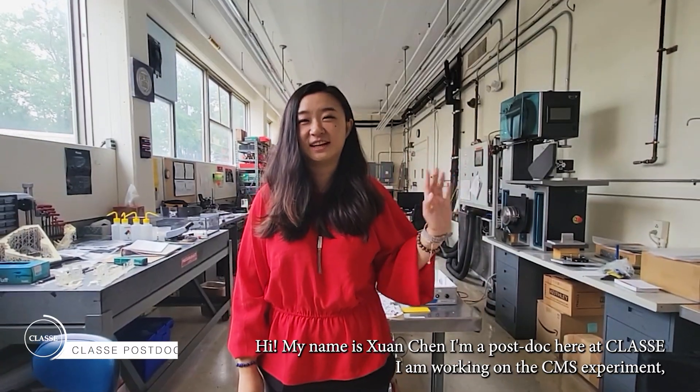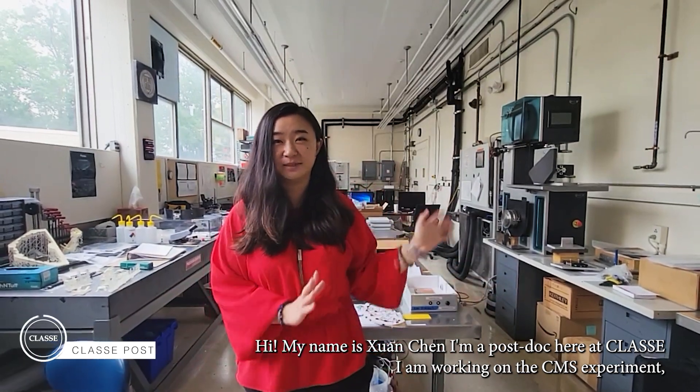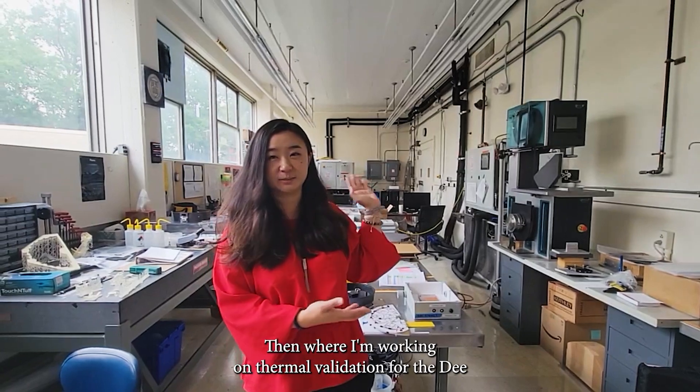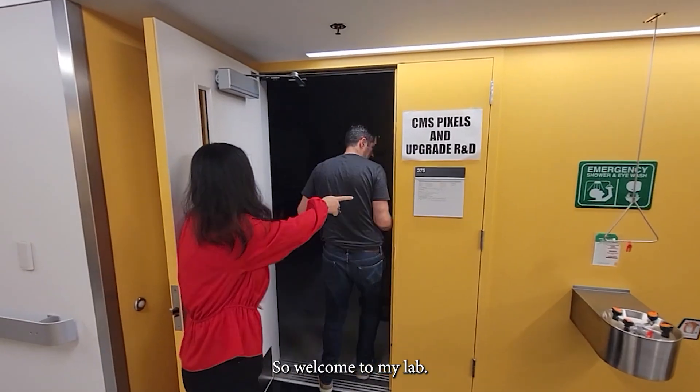Hi, my name is Ron Chen. I'm a postdoc here at Cornell. I am working on the CMS experiment and I'm in the lab where I'm working on the thermal validation for the D of the CMS TFPIX project. Welcome to my lab.